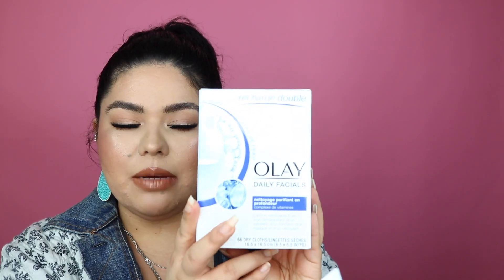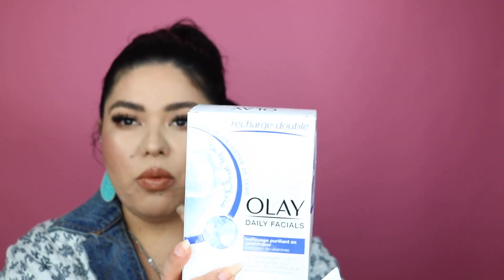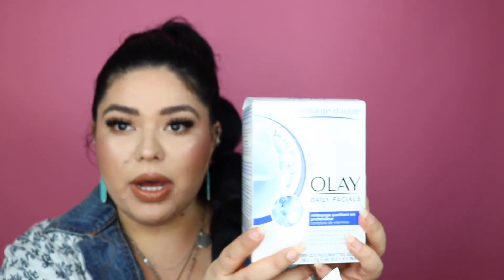So I then picked up some of these Olay Daily Facial Wipes. I love these so much. These are the best makeup remover wipes ever because they're dry in here but then you just put a little bit of water and literally everything comes off.